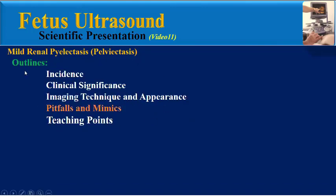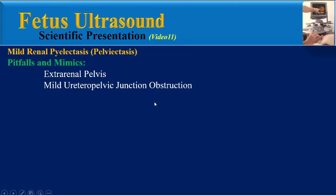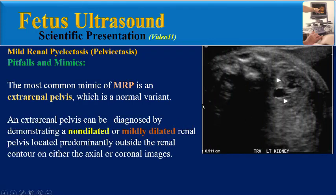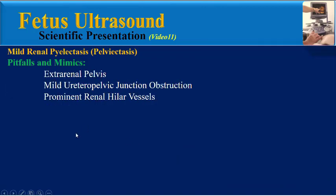The pitfalls and mimics for mild renal pyelactasis include extra-renal pelvis, mild ureteropelvic junction obstruction, and prominent renal hilar vessels. The most common mimic of MRP is an extra-renal pelvis, which is a normal variant. It can be diagnosed by demonstrating a non-dilated or mildly dilated renal pelvis located predominantly outside the renal contour on axial or coronal images. In this axial image, a prominent but normal left renal pelvis measuring 5 mm is shown to be extra-renal to the medial border of the left kidney, suggestive of extra-renal pelvis.